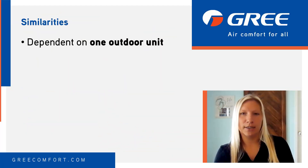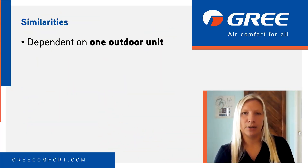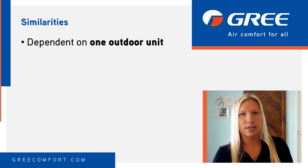Both depend on one outdoor unit that helps to bring comfort to the home by either removing or adding heat to the outside air through the use of electricity and refrigerant. But that's really the extent of their similarities.